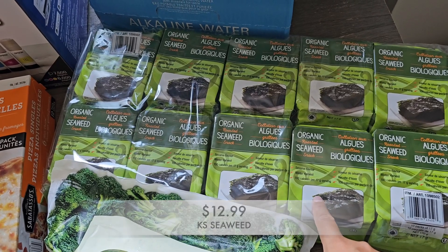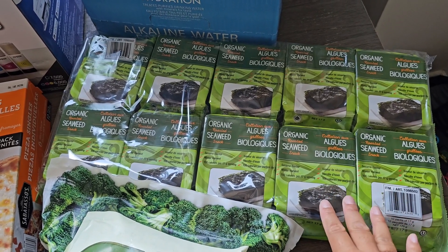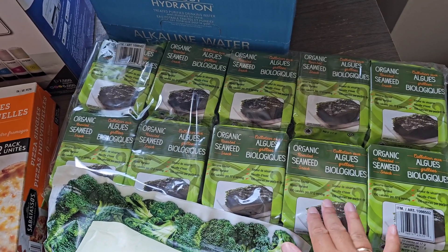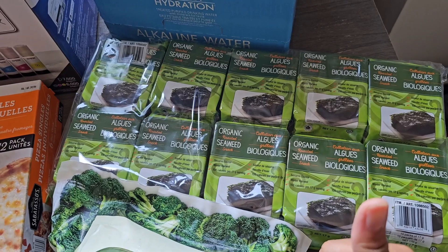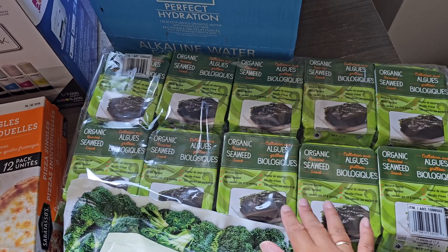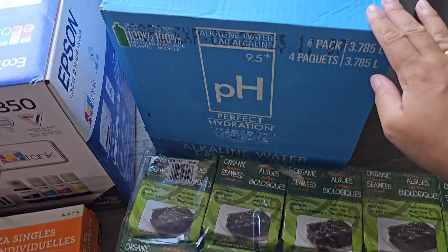I also picked up some seaweed snacks. This is something I don't buy often. They did go ahead and change the price and I think the quantity is different too. But anyways, I went ahead and grabbed this for healthy chips — while everyone else is having unhealthy stuff I can opt for this instead. It's actually really good and my favorite seaweed to buy, hands down.